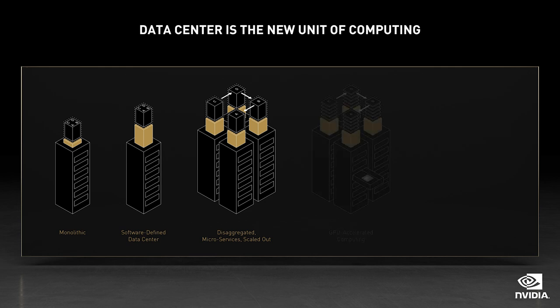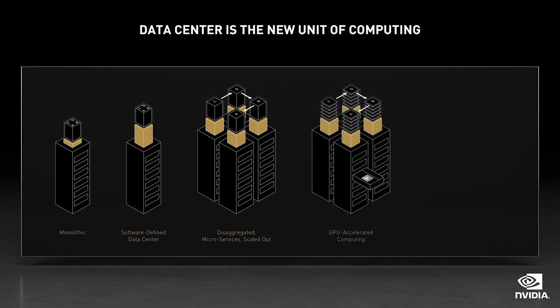Then deep learning emerged. Magical internet services were rolled out, attracting more customers and better engagement than ever. Deep learning is compute-intensive, which drove adoption of GPUs. Nearly overnight, consumer AI services became the biggest users of GPU supercomputing technologies.